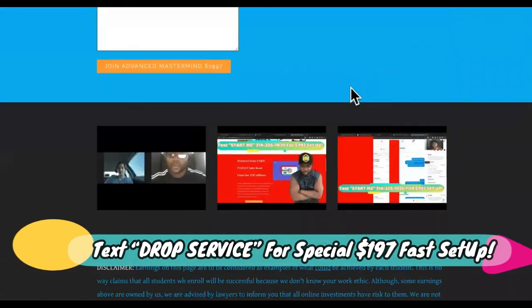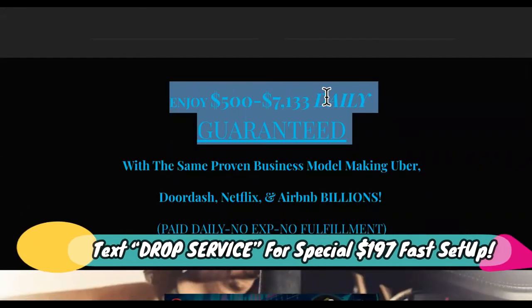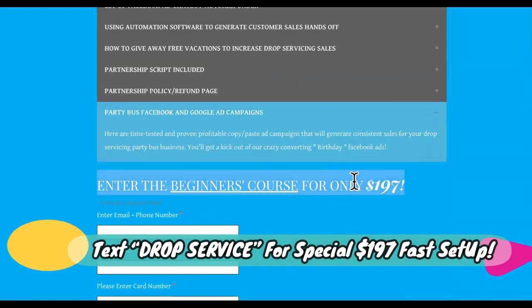So this is what you need to be doing. It's 2022 — stop holding back, stop being afraid of investing in yourself, stop just sitting here binge watching YouTube. It's not going to make you any money to go to the next suggested video, but it will make you money to hop inside the Godfather of Drop Servicing right now. You're going to get all the ads and everything you need. Let's do this.